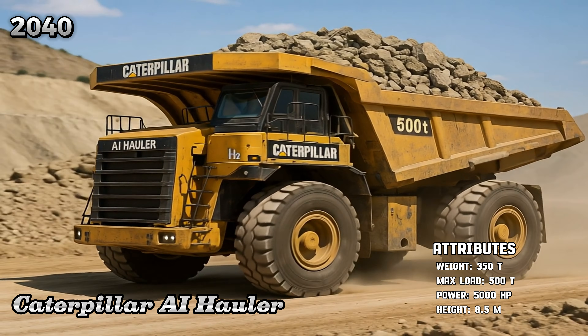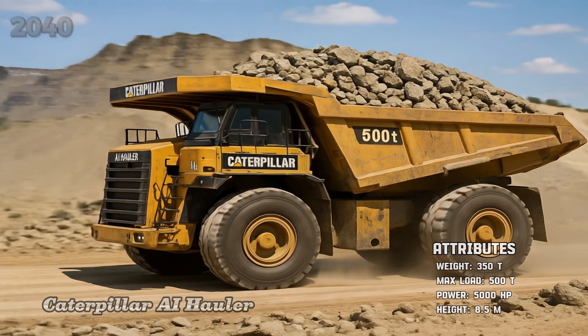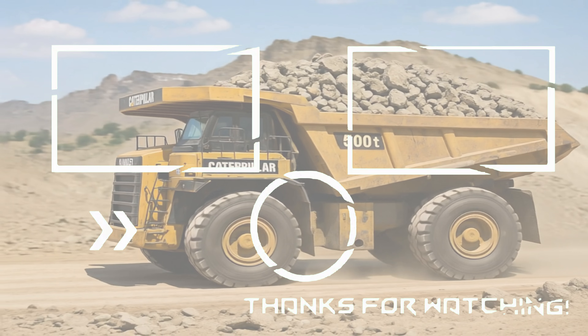Thank you for watching. If you enjoyed this journey through the history of mining trucks, don't forget to subscribe, hit the like button, leave a comment, and share this video with friends. More amazing evolutions are coming soon.